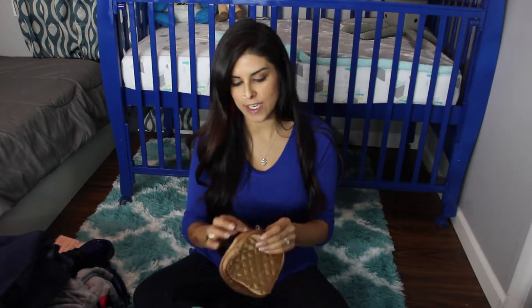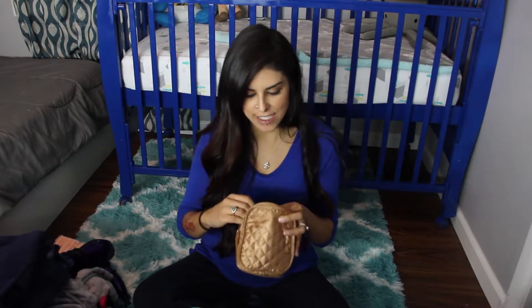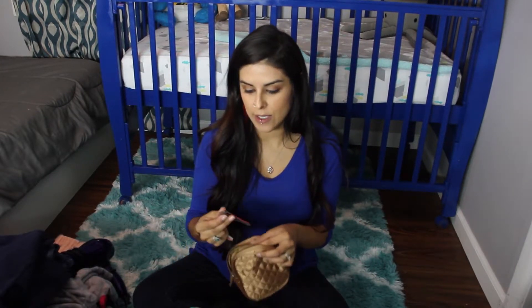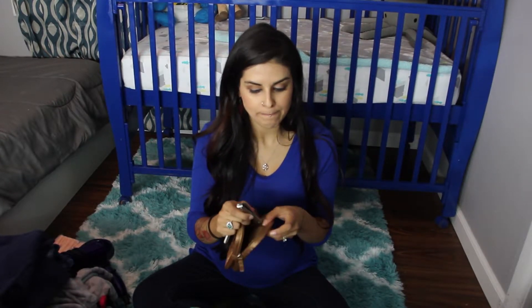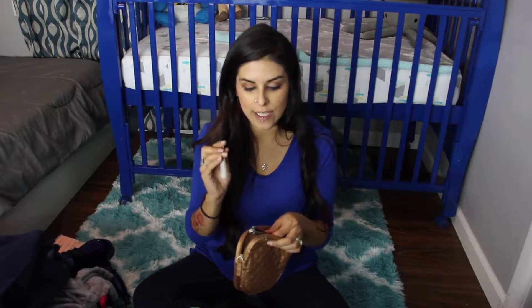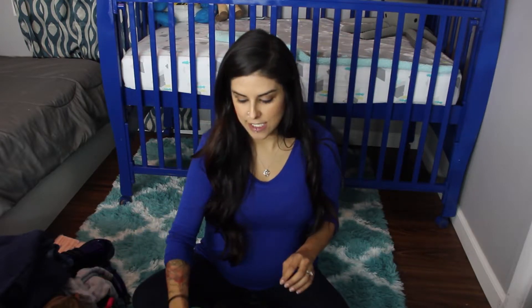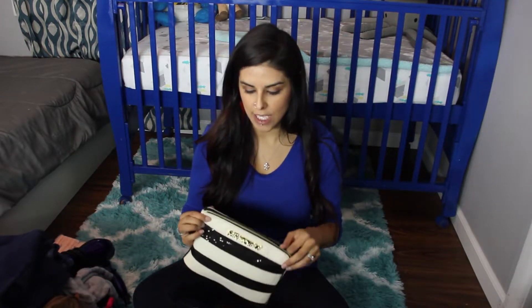For personal care I have three little bags. The first one is a little nail kit: a pick just in case there's dirt under my nails, a file, and nail clippers — for myself, my husband, and my mom who will also be there. We want to make sure we don't scratch the baby.